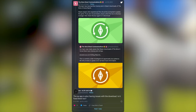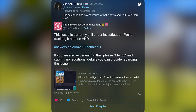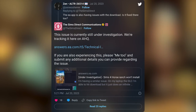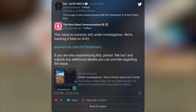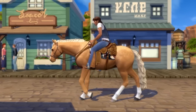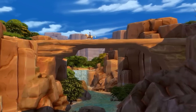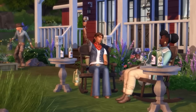Twitter user Zen responds that the EA app is also having issues with the download and asks if it's fixed there too. The Sims Direct Communications responds that this issue is currently still under investigation and they're tracking it on Answers HQ. If you are also experiencing this, please hit 'Me Too' and submit any additional details you can provide. Keep in mind these are tweets from yesterday afternoon to early evening when the pack first released, but responses are still coming in this morning with some simmers still unable to download a pack they've paid for.